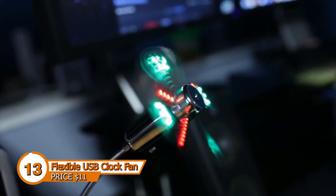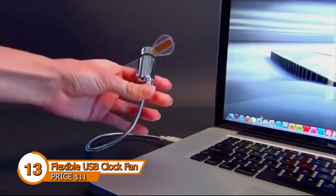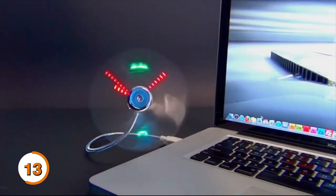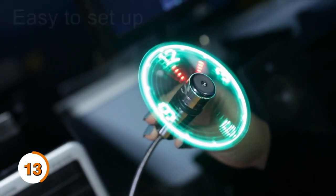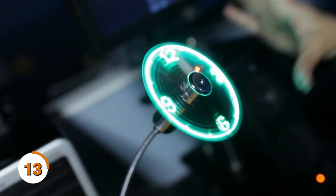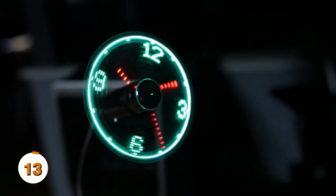Having a fan that displays the time would be an excellent purchase. This beautiful flexible USB fan, a fancier variant of the standard USB fan, keeps you cool in the summer. It also helps you by showing the time — no more wasting time while benefiting from a cooling effect. You're going to adore this tiny little device. Of course you can purchase this on AliExpress.